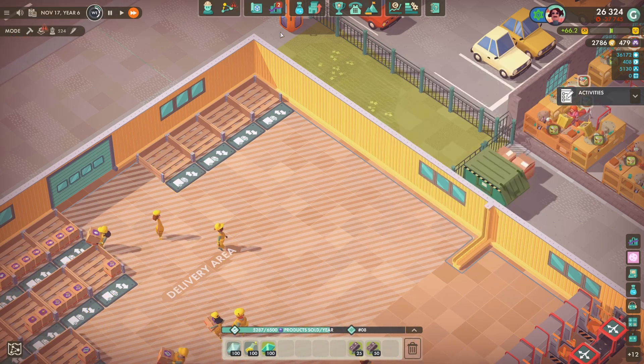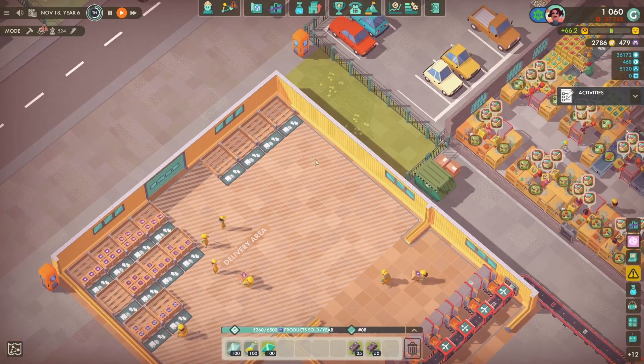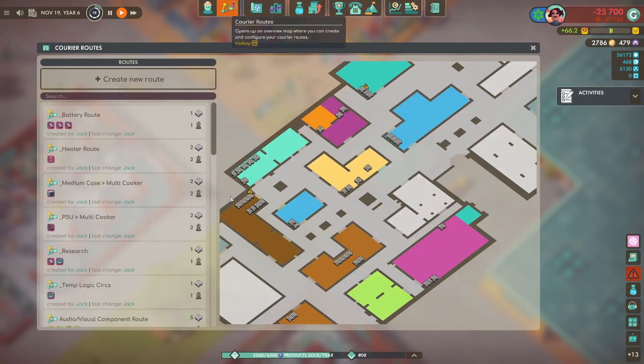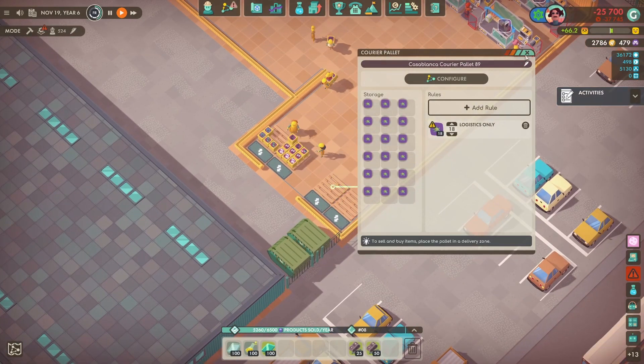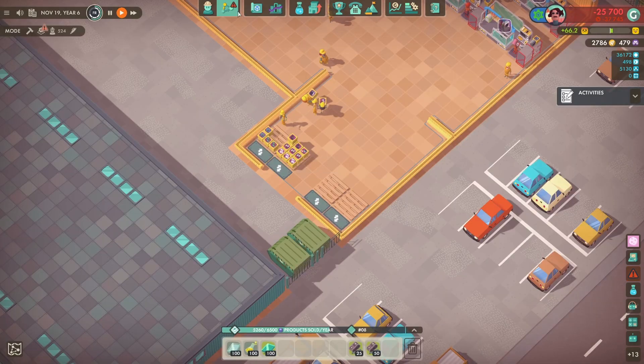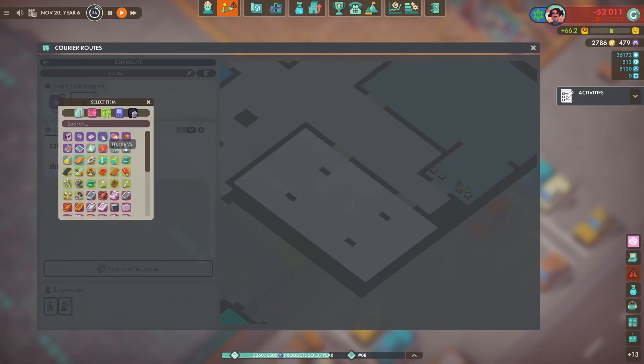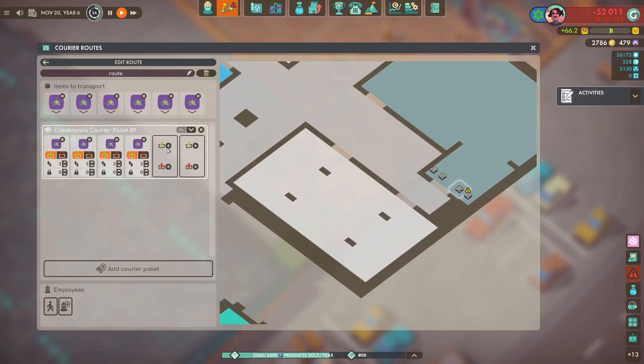Setting up the selling area for our final products - the computer and the toy robot. It's literally the first area away from the assembly room so that's not ideal.